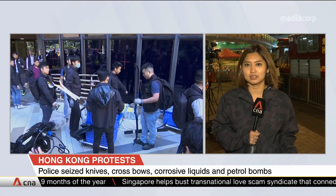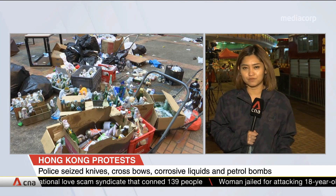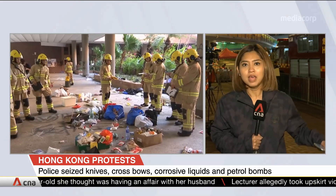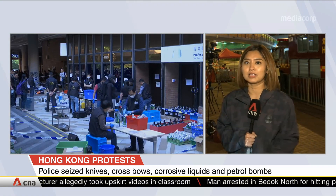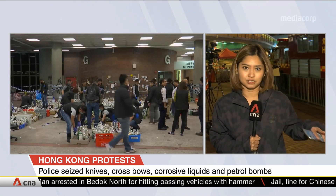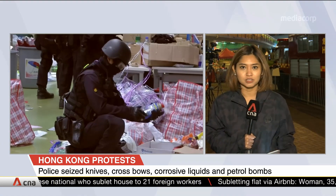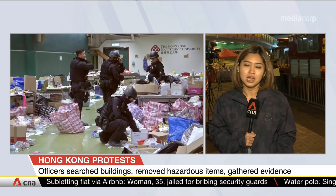They said that they found hundreds of discarded petrol bombs all around the campus. They also found a lot of offensive weapons ranging from archery bows as well as makeshift catapults. Even in the courtyard, the police said that they found jerry cans filled with petrol, and they suspect that the protesters had taken the petrol from cars parked at the basement car park of the university. As of 2 p.m., the police said that they found 600 petrol bombs and 20 canisters containing concentrated sulfuric acid, among other things. We also saw policemen dusting items like the glass bottles used to make the petrol bombs, presumably to get fingerprints to identify some of the protesters.